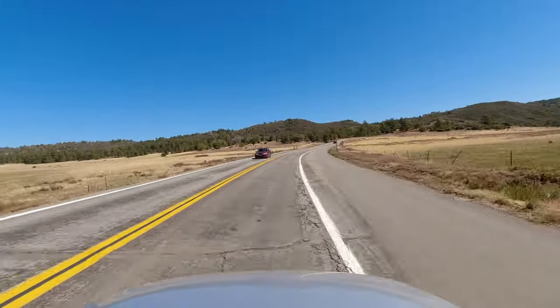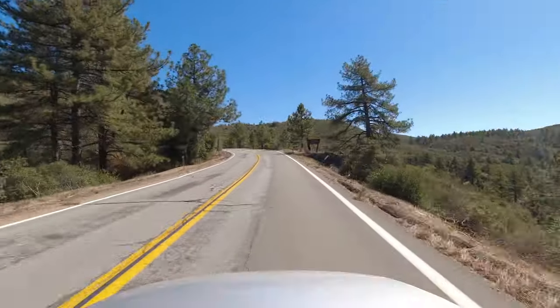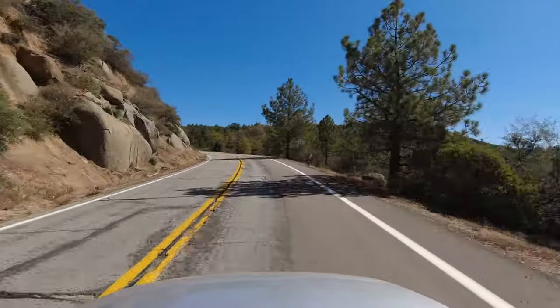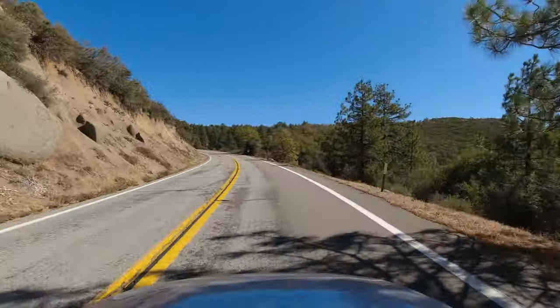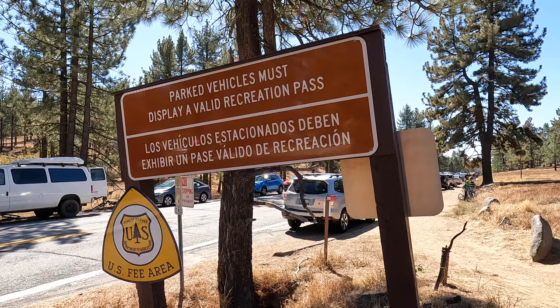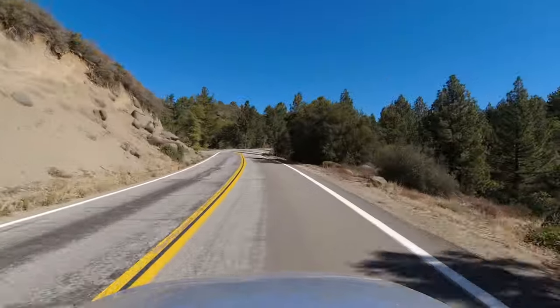Continuing the drive, you'll pass through some large meadows, then eventually the area becomes much more forested. I should also point out that most of this drive travels through Cleveland National Forest, so if you decide to stop and get out of your vehicle, you do need to display a National Forest Adventure Pass. The National Parks America the Beautiful Pass works as well.